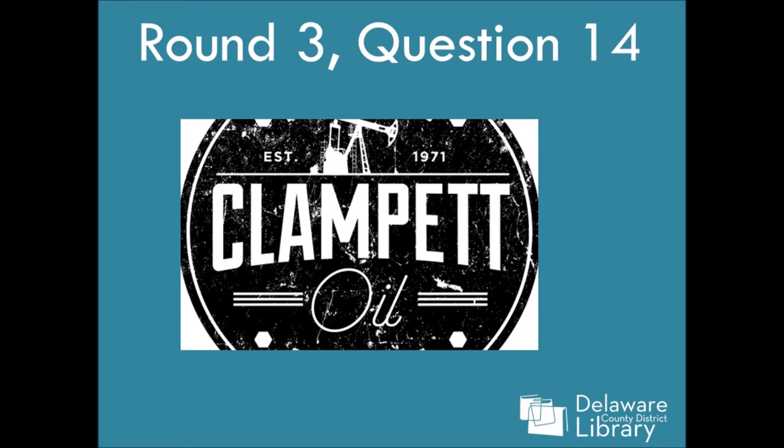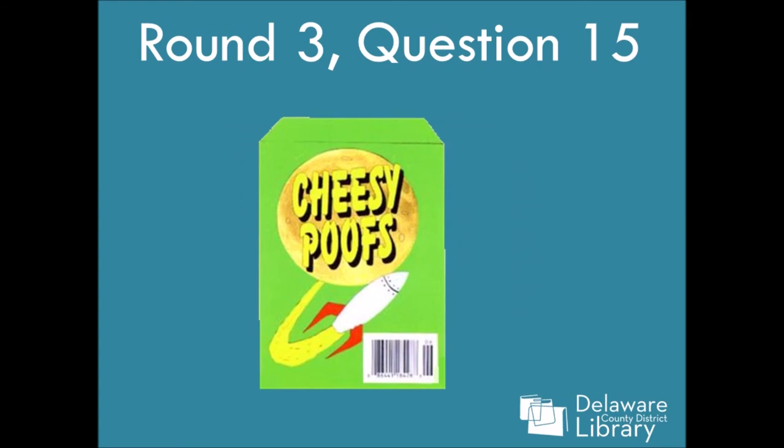Number fourteen: Clamp-It Oil. I think this might be fan art, but still. The 1971 is a definite clue. And question fifteen: Cheesy Poofs. If you know this, you hear it in the voice of the person that always says it.